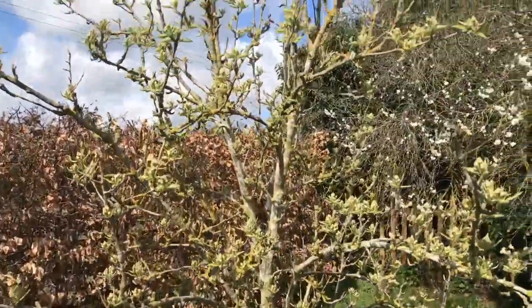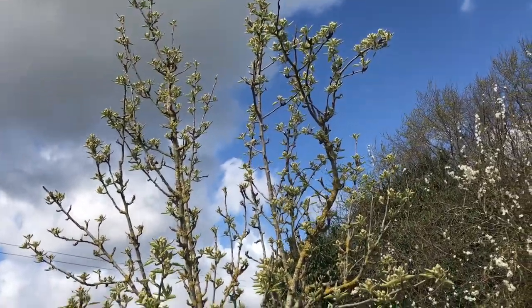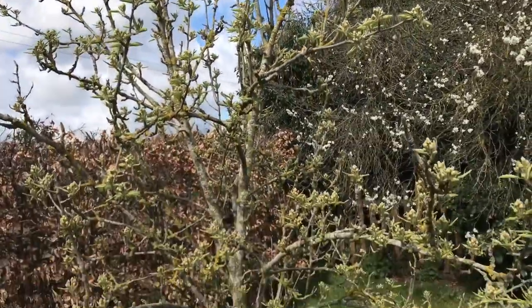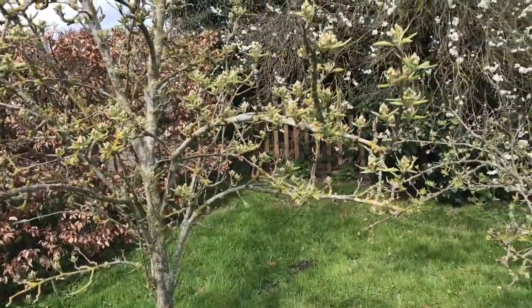That's a pear — a cordon pear. A lot of buds on that, but it usually gets to late frost. It is sheltered slightly behind this beech hedge, but we are in a bit of a frost pocket here.